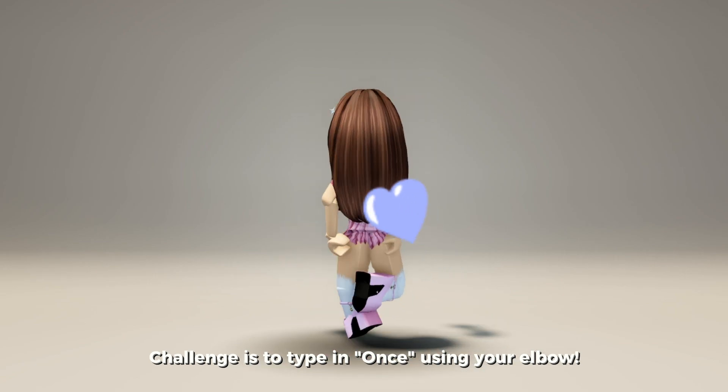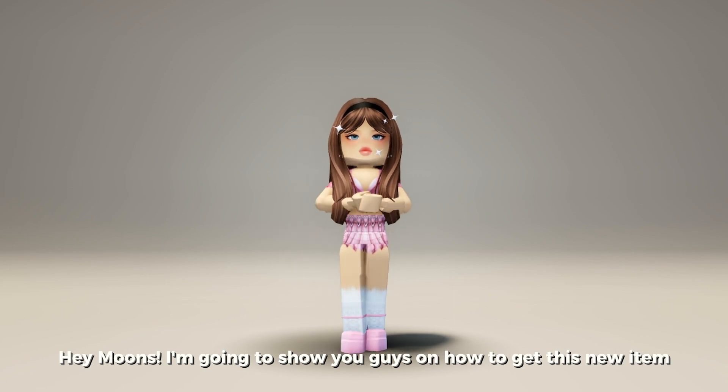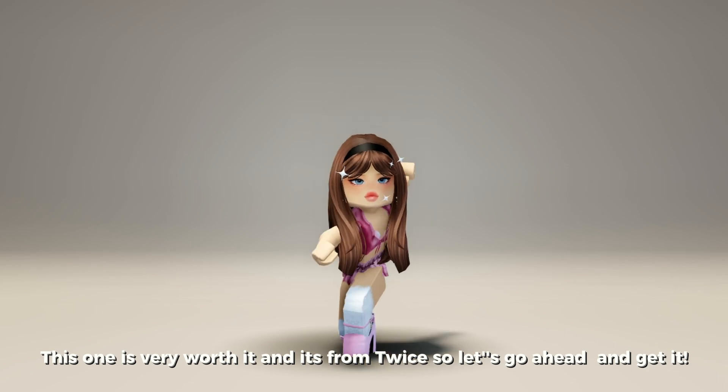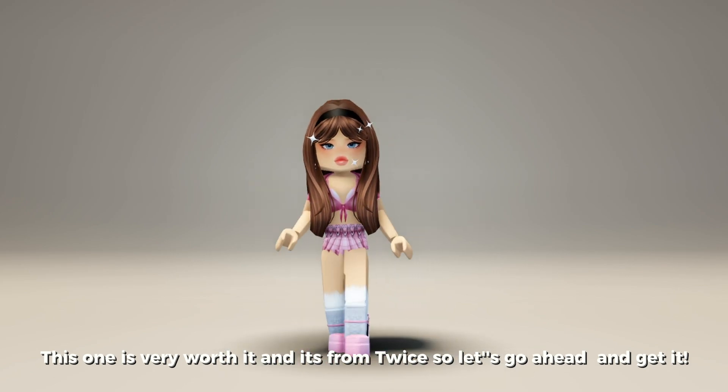The challenge is to type in once using your elbow. Hey guys, I'm going to show you how to get this new item — this one is very worth it and it's from TWICE, so let's go ahead and get it.